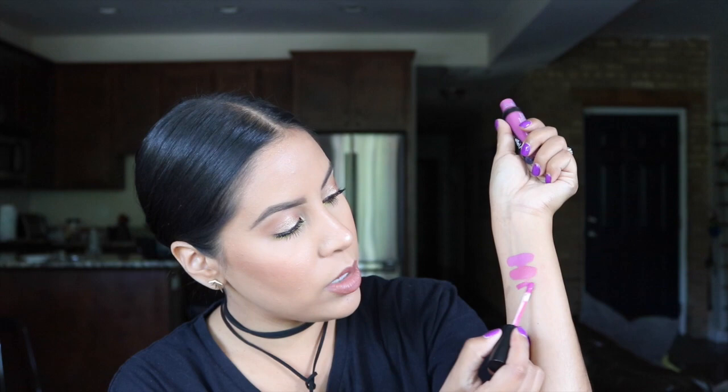This is an LA Girl matte liquid lipstick in the color Timeless. I don't believe they make these anymore. This is a true pink, like bubble gum pink. This one's beautiful in the summertime, especially when you have tan skin — it looks amazing. That one I'm keeping because I know I do love it.